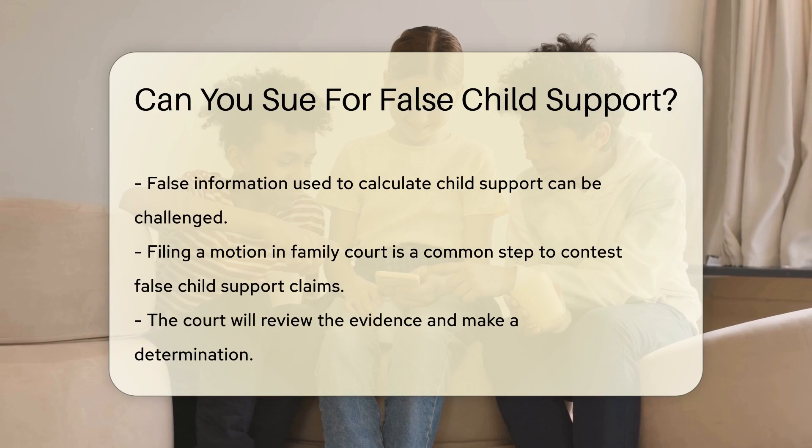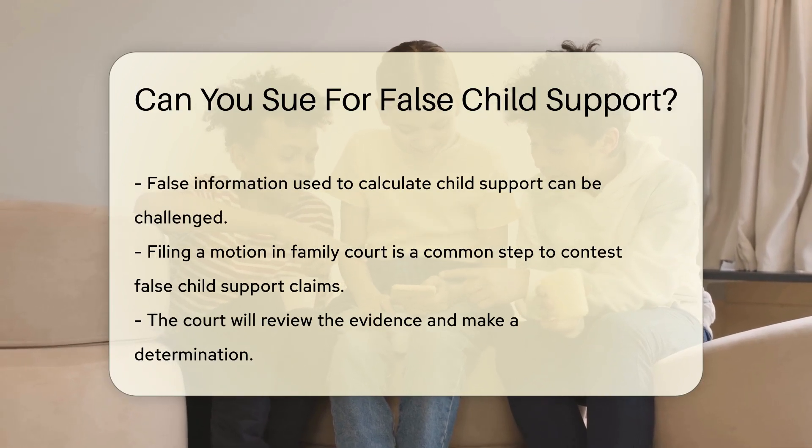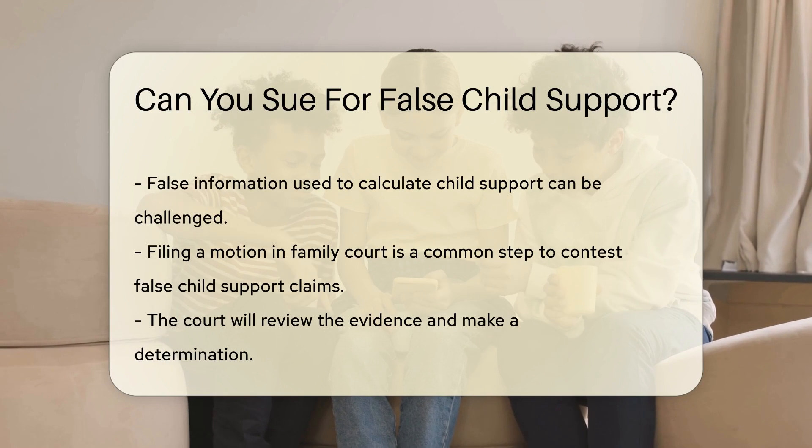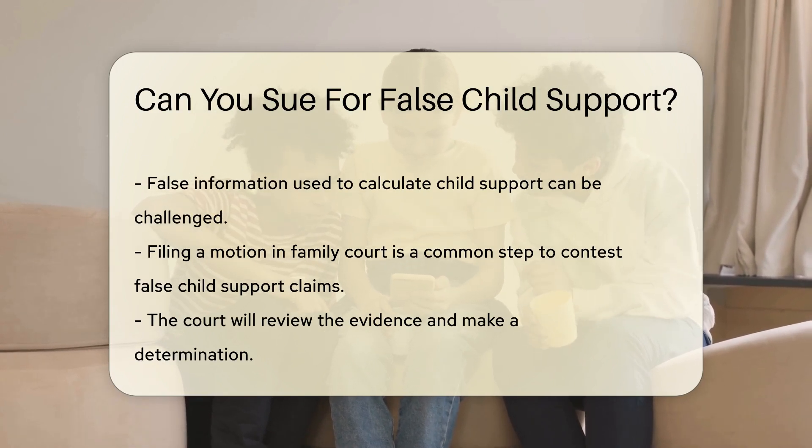If false information is used to calculate child support, you may have grounds to challenge it. Filing a motion in family court is a common step to contest false child support claims. The court will review the evidence and make a determination.